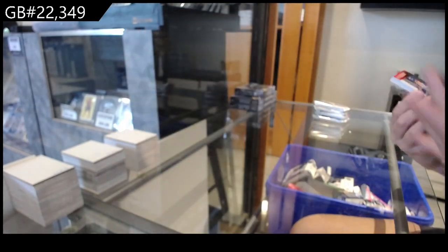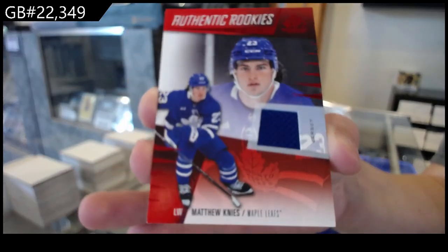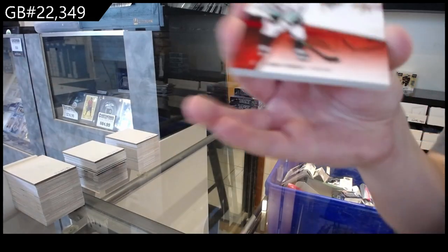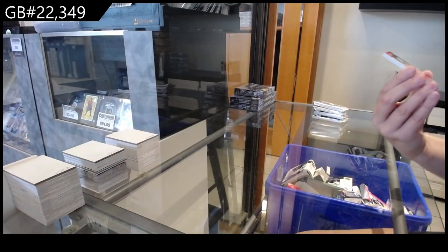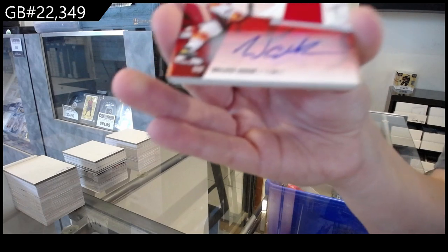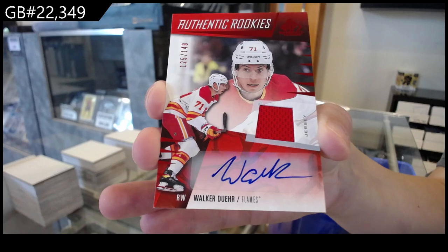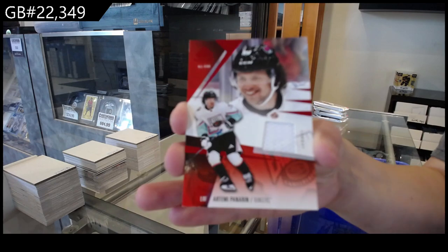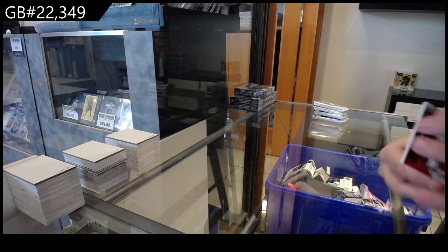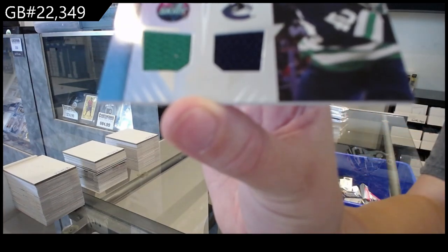Best of luck. Let's do it. Authentic rookie jersey for Toronto of Matthew Nyes. We have number 236 red for Pittsburgh of Sidney Crosby. Rookie jersey, Otto, number 149 for Calgary of Walker Dewar. Base jersey for the Rangers of Artemi Panarin. And an all-star skills dual jersey for Vancouver of Elias Pettersson.